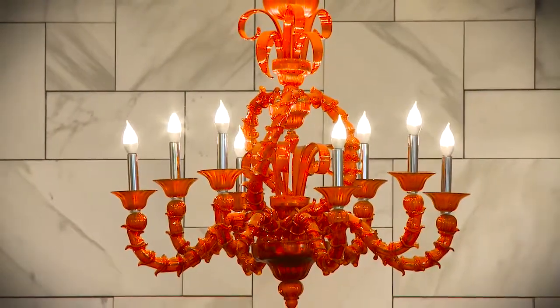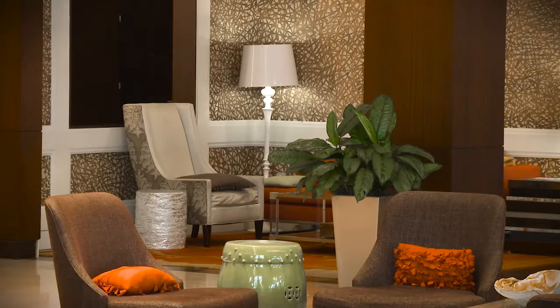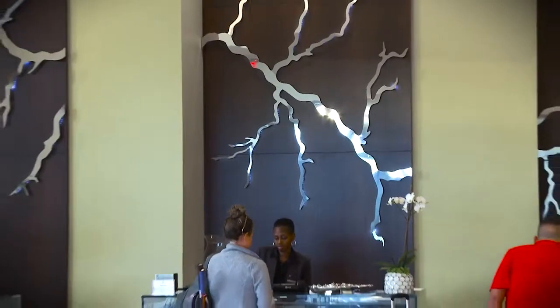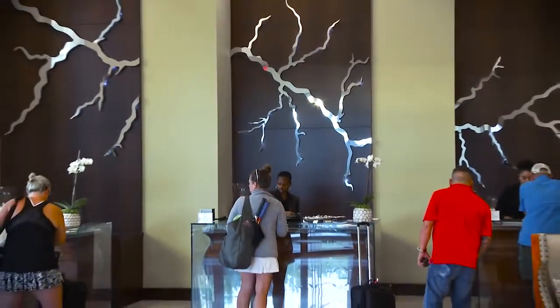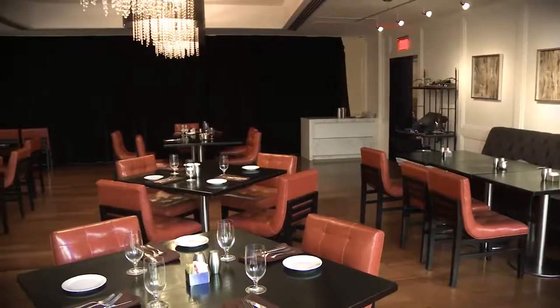You're going to be welcomed with different colors and different aesthetics that really celebrate the local area. Behind the front desk we have a beautiful mural that is an exact replica of the Mississippi River and all of its tributaries. We have a lovely restaurant here.